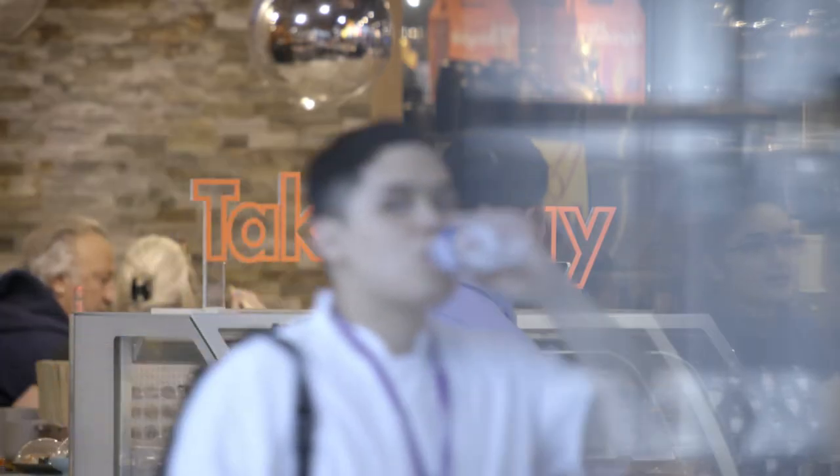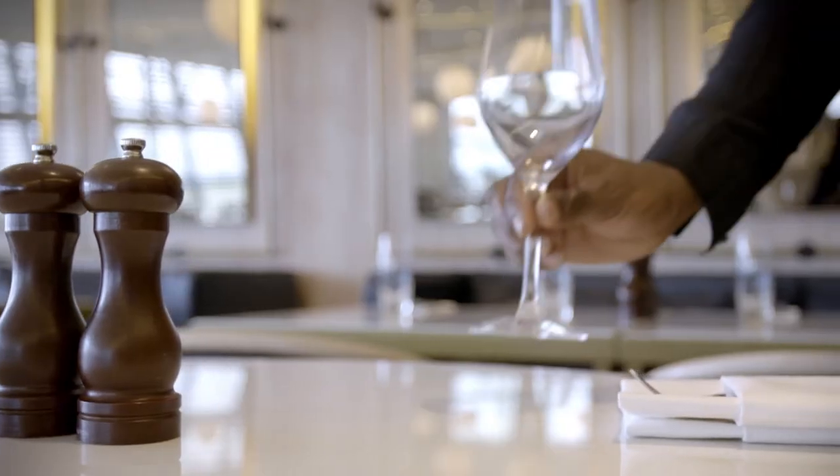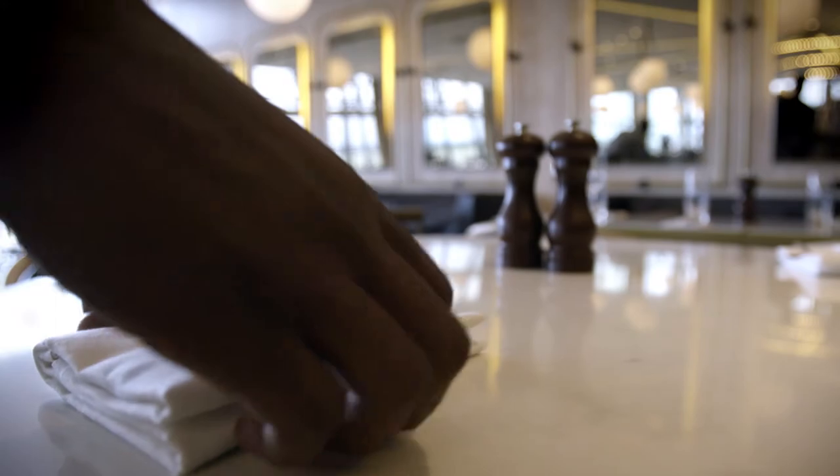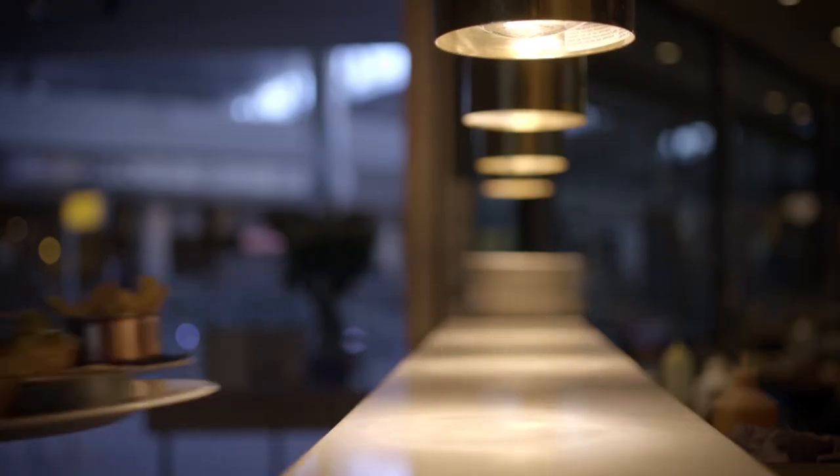For most people, eating in the airport is often more a case of grab-and-go than settling in for a sumptuous meal. However, airports have upped their game and are now offering the kind of restaurants that wouldn't look out of place in a chic neighbourhood in Sydney or San Francisco.